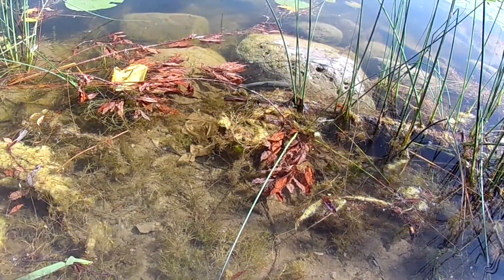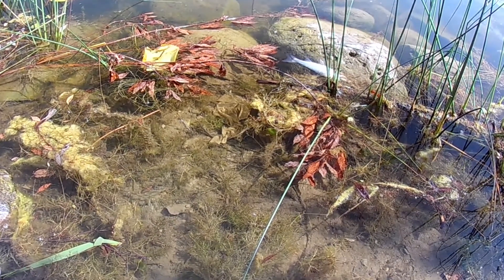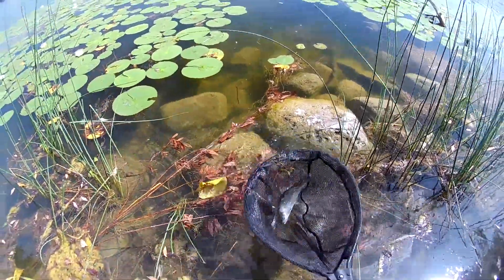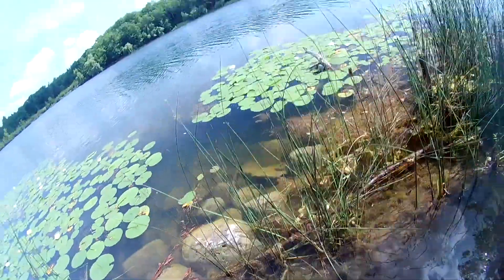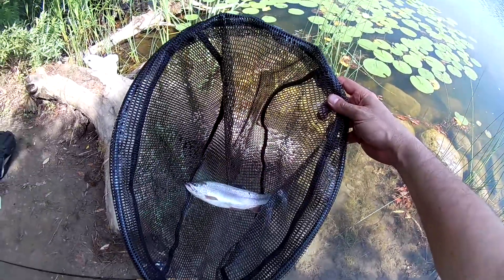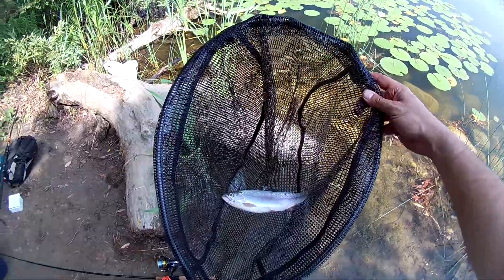It looks okay. But it turns out this fish was not really okay. I kept an eye on it, and after 30 seconds when I saw it's not moving, I caught it with the net. It doesn't want to swim, so let's keep this fish and go home.